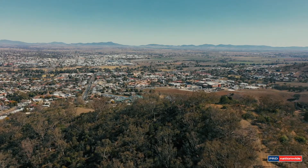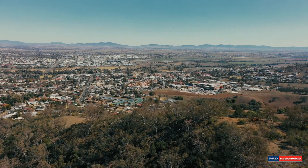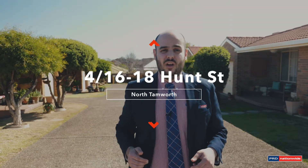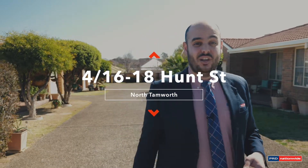Calling all nurses and doctors. The Tamworth based hospital is just a stone's throw away from here, or if you're just looking for an incredible position, this property is for you. I'm Mark Sleeman and this is Unit 4 of 16 to 18 Hunt Street.